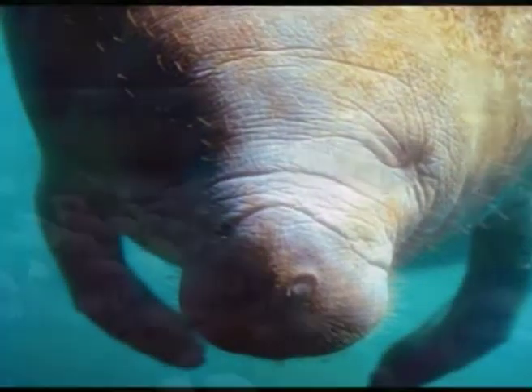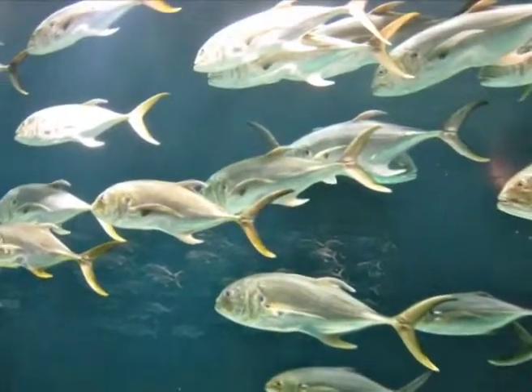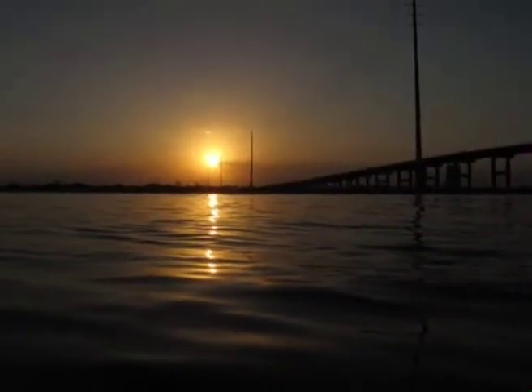This ecosystem is home to me and thousands of other organisms. I hope that through our efforts, the light of the Indian River Lagoon will never go out. Thank you.